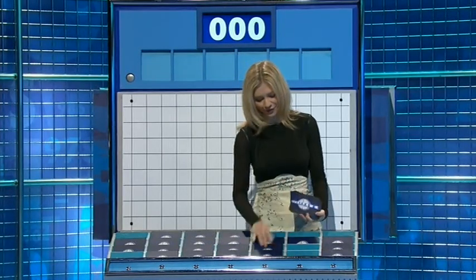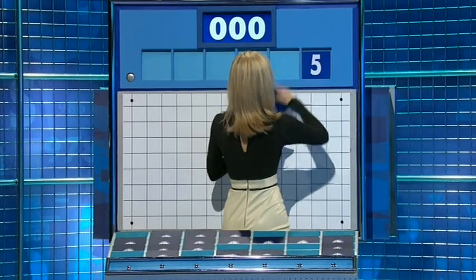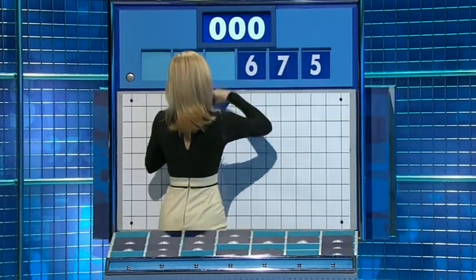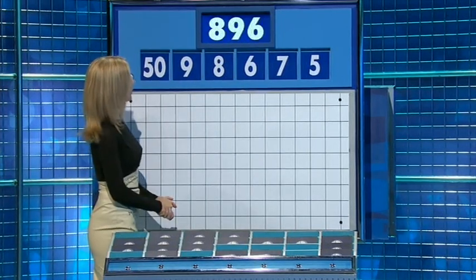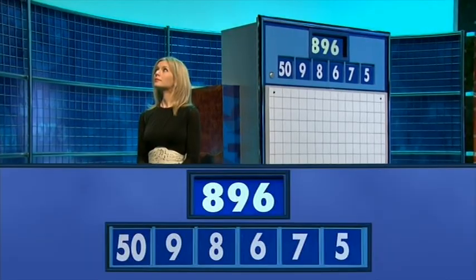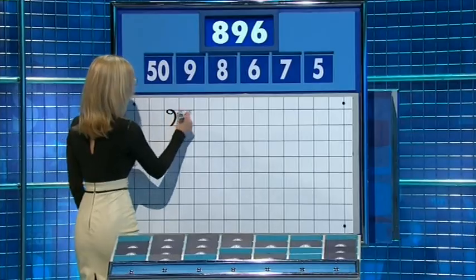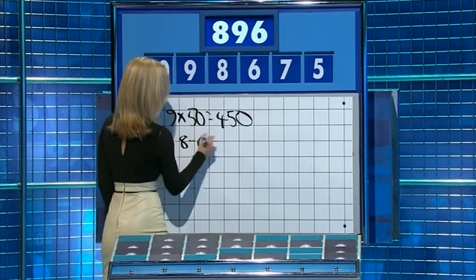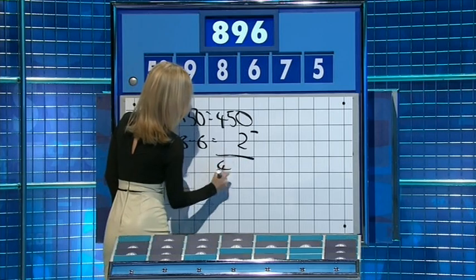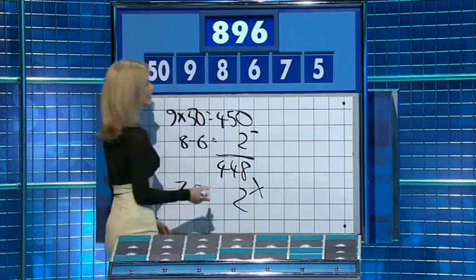Thank you, Judy. One large, five more little ones. This time, your numbers are five, seven, six, eight, nine, and the large one: fifty. And the target: eight hundred and nine. Nine times fifty is four fifty. And then eight take away six is two — take that off: four, four, eight. And then seven minus the other five for a two, and multiply. Well done: eight, nine, six.